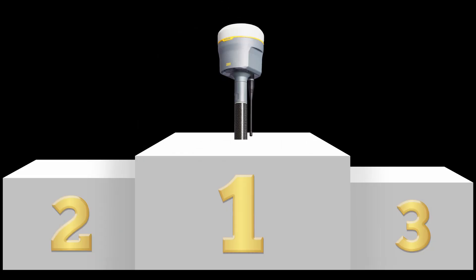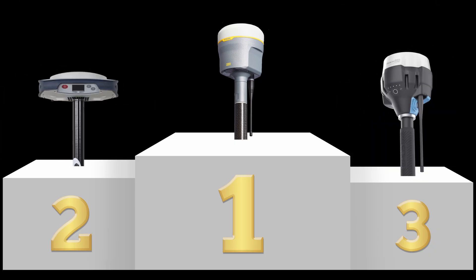Going into this test, if you asked me what I expected to see in terms of an accuracy comparison, I would have tiered the receivers in the same order as what they cost. I would expect the R12s to be about twice as accurate as the RS2, with the SP80s being somewhere in the middle. I don't want to spoil the surprise, but I'll just say the EMLID exceeded my expectations.